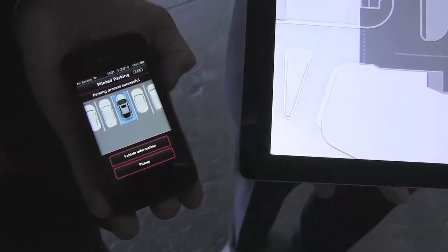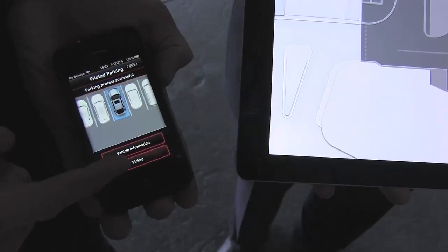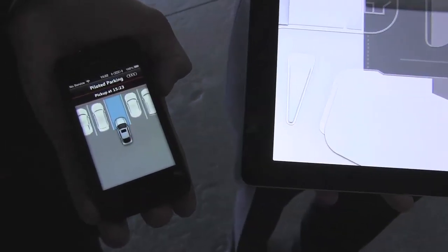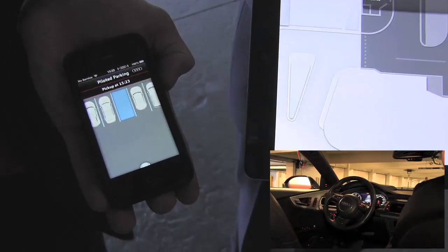All right, great. Then let's check it out. We have the smartphone app to have our piloted parking pick us up. So we can go ahead and press the button that says pick up, and it brings us to another screen where we press the button to confirm pick up — another pick up button. And this activates the piloted parking system.